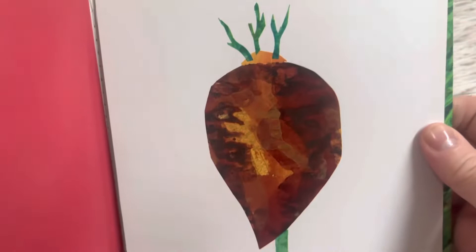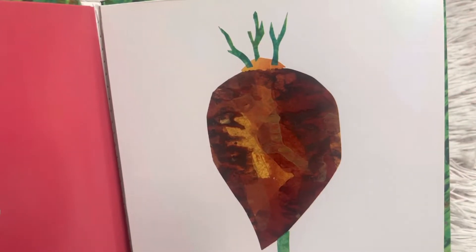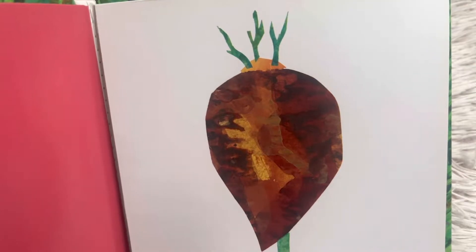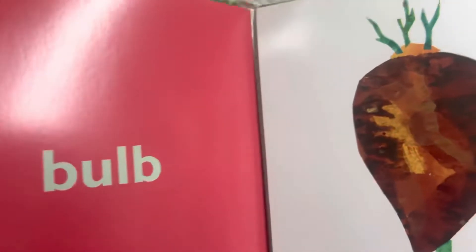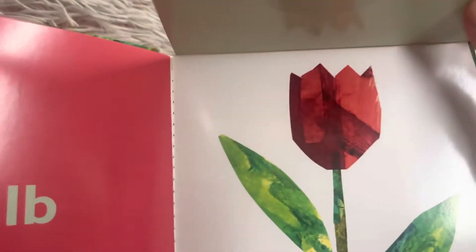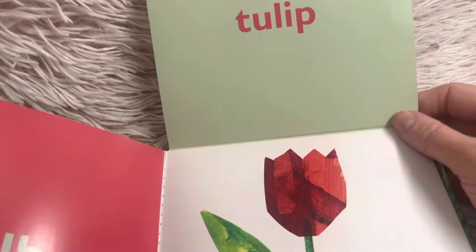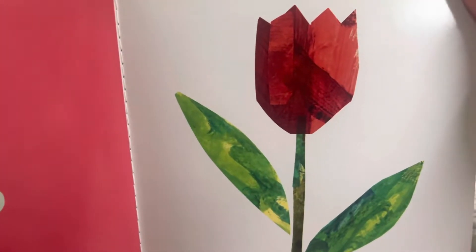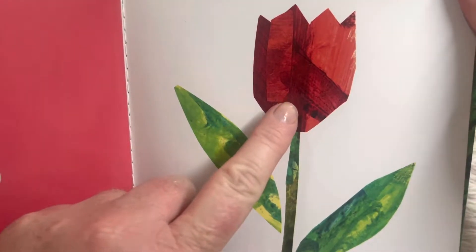Bulb. Now this is the kind of bulb you would put in a pot of soil or put into the earth — it's not like a light bulb. Let's see what this is. It turned into a beautiful tulip. A tulip is a type of flower that comes up in the garden in the spring. This tulip is red.